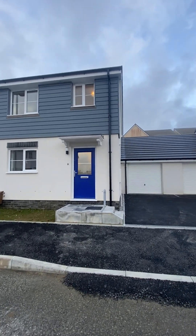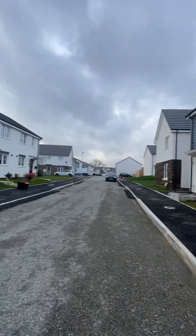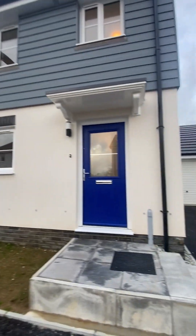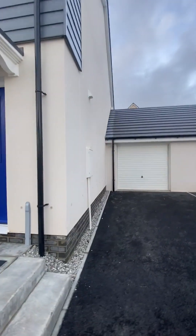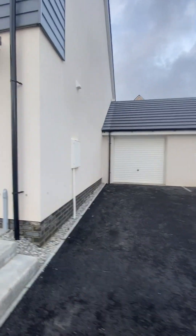We are at this brand-newly completed three-bedroom house, one en-suite, in a very popular area. There is a garage and parking in front with this property, and I'll take you inside.